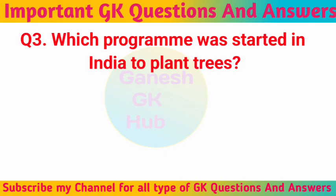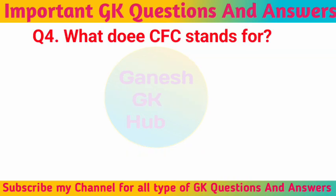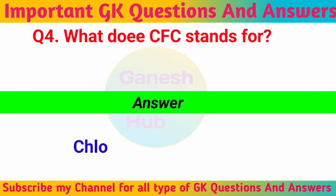Which program was started in India to plant trees? Van Mahotsav. What does CFC stand for? Chlorofluorocarbon.